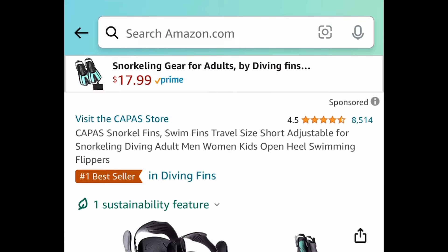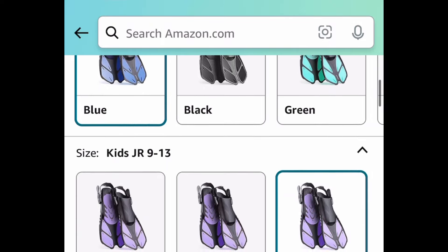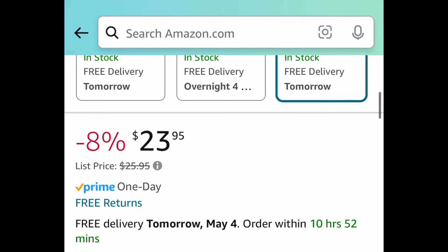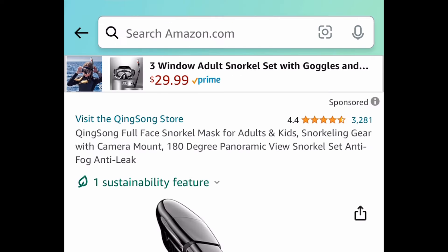Here we have these snorkeling fins with amazing reviews — available for kids and adults. We're saving 50% with our code, so the lowest price is $23.95, and with the code you're getting them for $11.97.